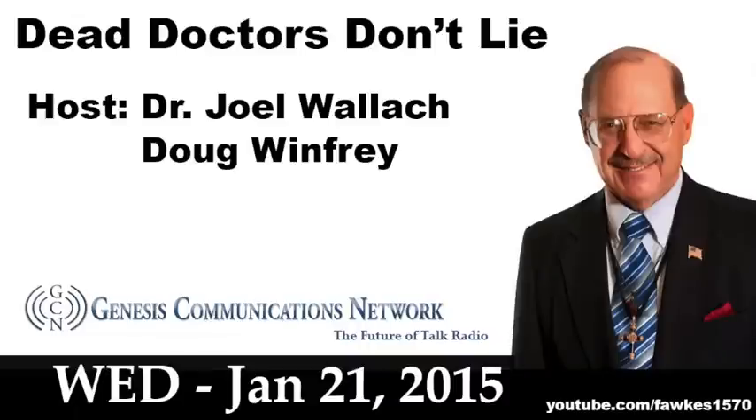I want to start the program off today talking about something called connective tissue. Yesterday there was an article published in the journal Neuron that implicated broken and leaky blood vessels in the head, in the brain, with the development of Alzheimer's disease.